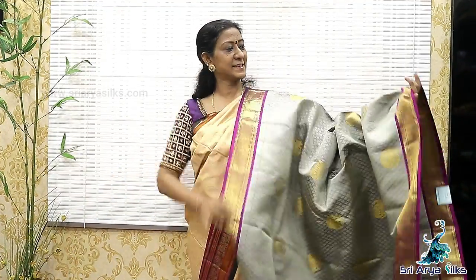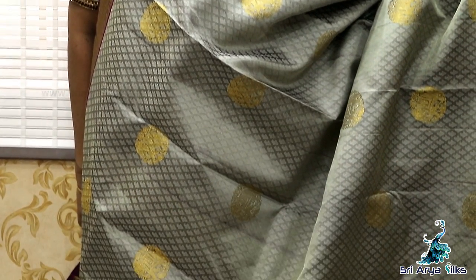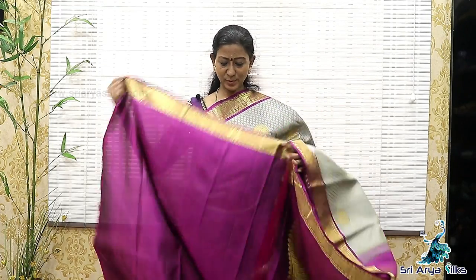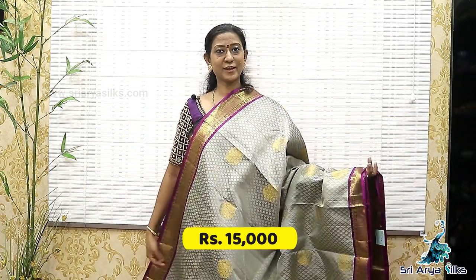Sari No.4. Steel grey with double-sided contrast border. On the two sides, there are magenta pink diamond and chakra designs. Body full, there are floral brocade designs and elephant buttas. With a contrast rich pallu — in the pallu, there are checkered patterns, chakra, paisley and pick-up designs. With a contrast blouse — the blouse is plain with double-sided border. The whole sari is here. Price is 15,000.